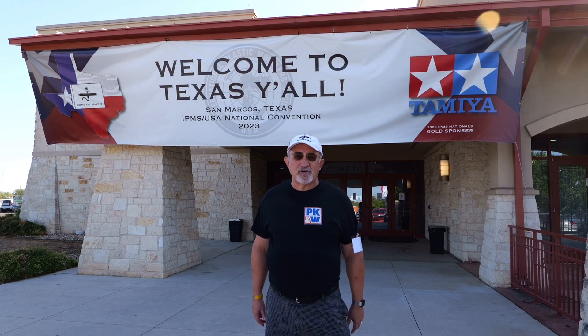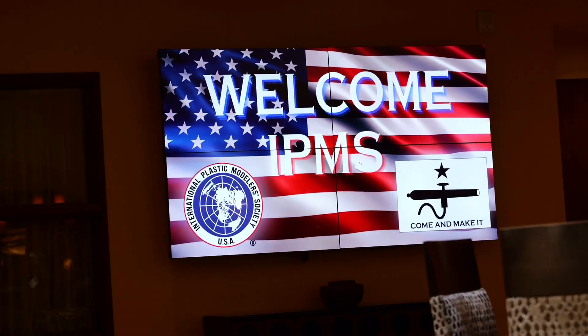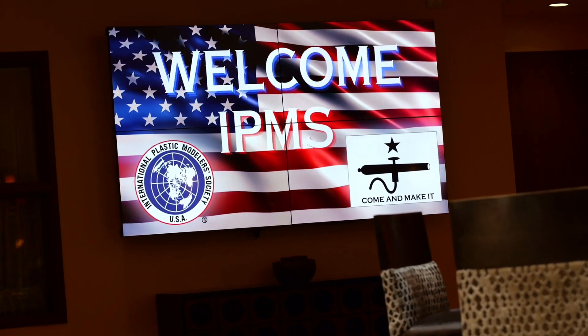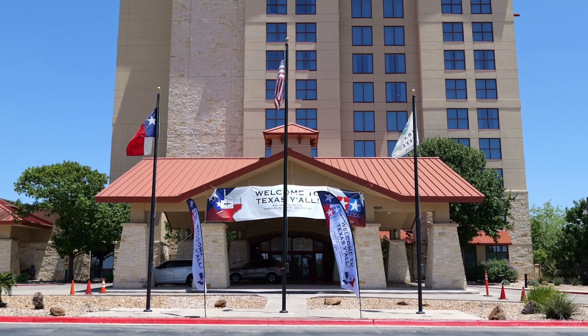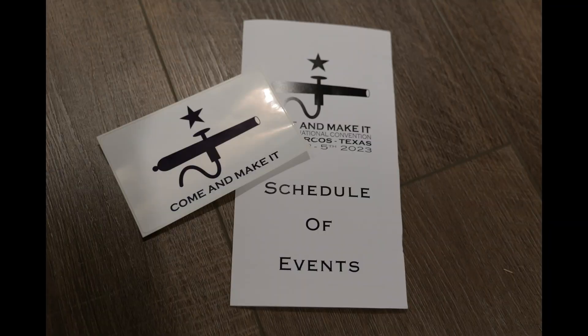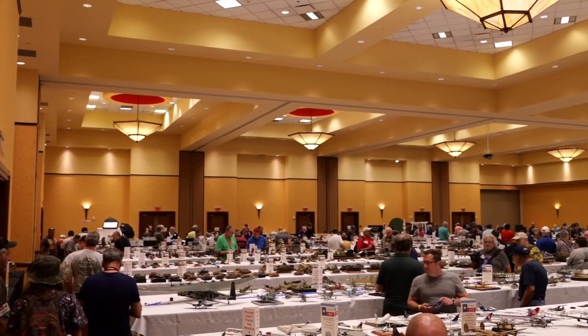Not a thousand pictures, not a long video, but enough to give you a flavor. IPMS stands for the International Plastic Modelers Society — a group of scale modelers, not limited to plastic and certainly not limited by subject matter. The National Convention this year was in San Marcos, Texas, and it was called 'Come and Make It' — a takeoff on the original 'Come and Take It,' the Guadalupe flag of the Texas rebellion against Mexico, with a star and a cannon. This is 'Come and Make It' with a star and an airbrush. Quite funny!